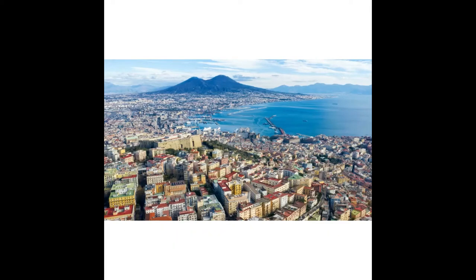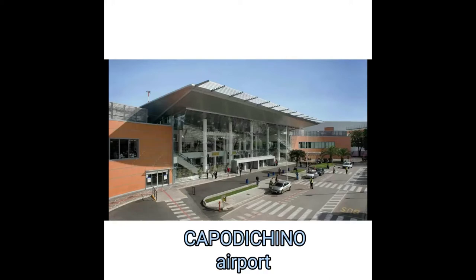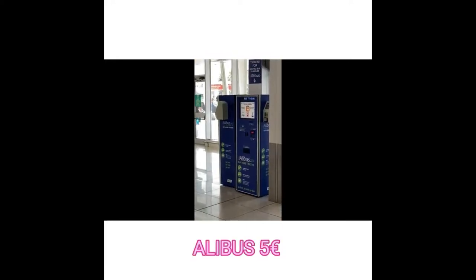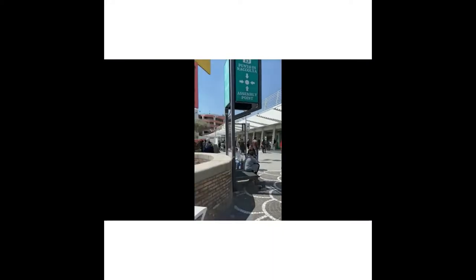Hello everyone and welcome to Naples. In this short video we are arriving from the airport of Capodichino and going to the city center. With a taxi it's just 30 minutes. With public transport there is a little bit of walk and it's maybe one hour. The Alibus is the shuttle bus that will take us to the center and you can buy the ticket inside the airport or directly on board. Tickets are five euro per passenger.